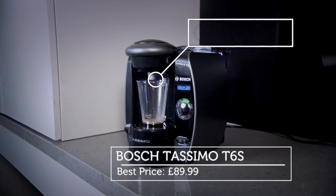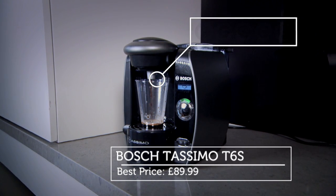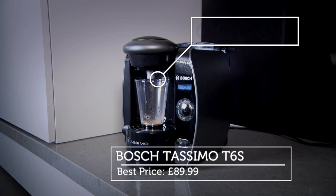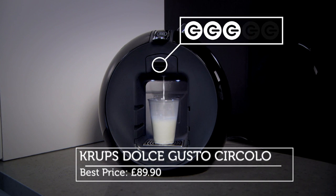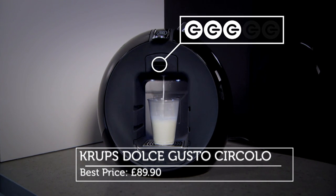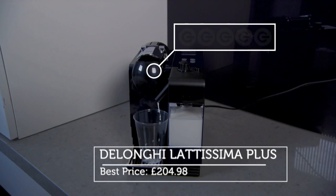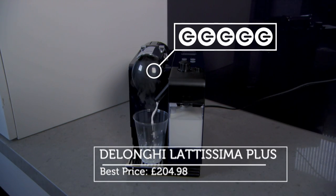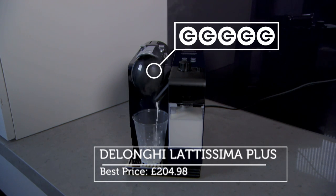And so it's on to the G ratings. Unfortunately, the Bosch Tassimo gets zero Gs because it never actually worked for us. However, the Dolce Gusto Circulo earns a respectable three Gs, thanks to its attractive design and decent, if not spectacular, coffee. But the De'Longhi Latissima Plus earns a full five Gs, thanks to a faultless performance and equally faultless taste.